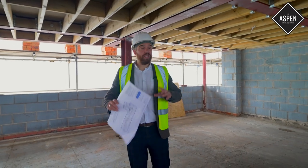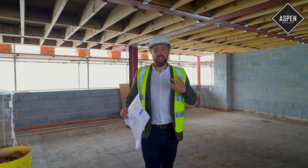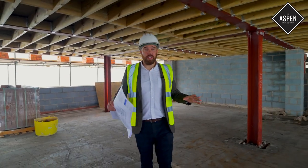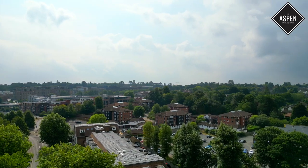It might not look it now, but this is the rooftop collection — a selection of indulgent properties that are going to have fantastic terraces and some of the most outrageous views around.